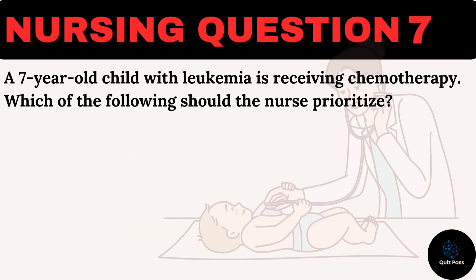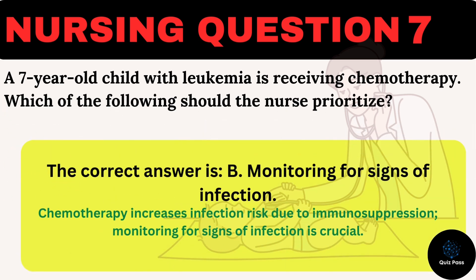The correct answer is B: Monitoring for signs of infection. Chemotherapy increases infection risk due to immunosuppression, so monitoring for signs of infection is crucial.